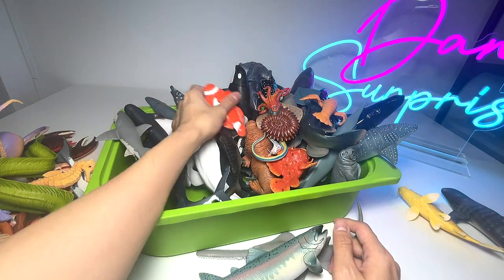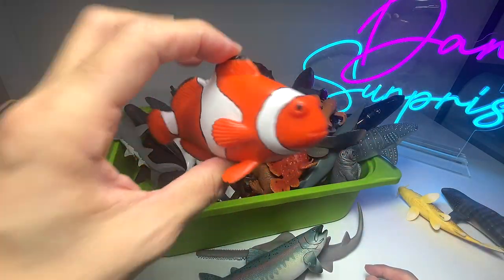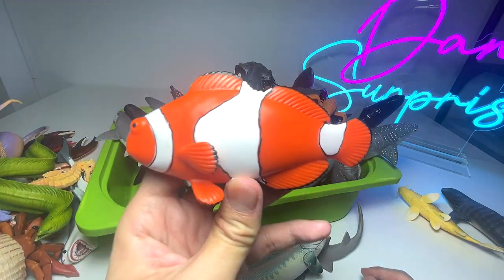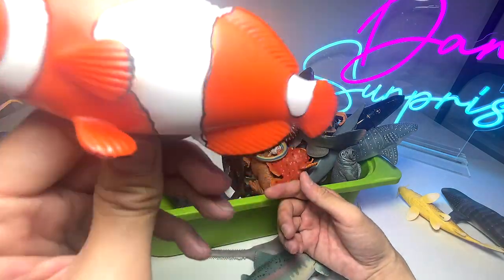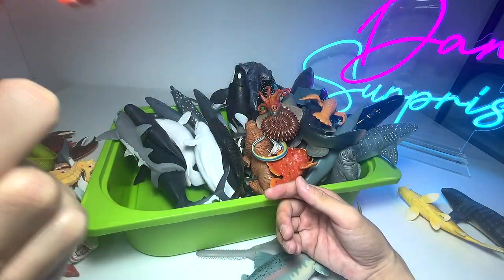We have a clown anemone fish right over here, also known as the clownfish. If you guys have watched Finding Nemo, you'll definitely have seen Nemo, which is also a clownfish.